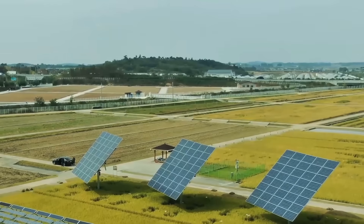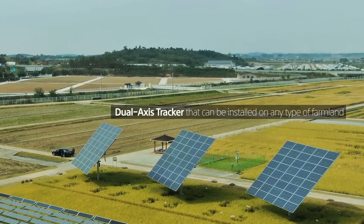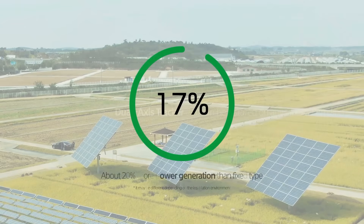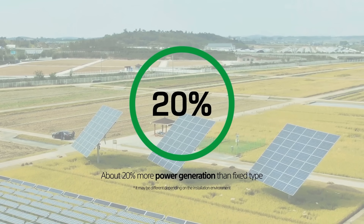Unlike the fixed type which is limited in installation depending on the direction of the farmland, the dual axis tracker can be installed on irregular farmland regardless of the direction and shape of the site, maximizing space utilization. Above all, the biggest advantage of the dual axis tracker is that it generates 20 percent more power than a fixed type tracker.